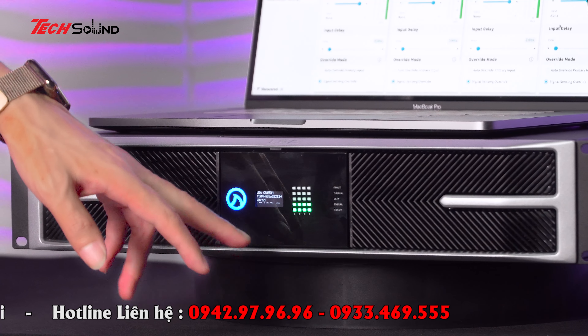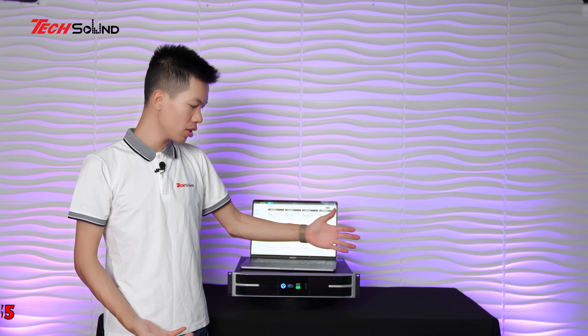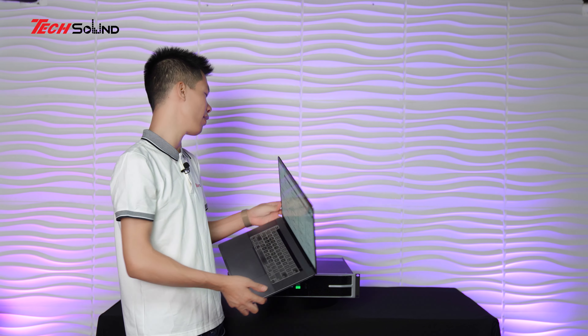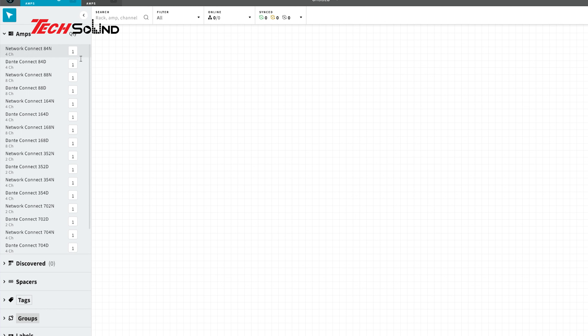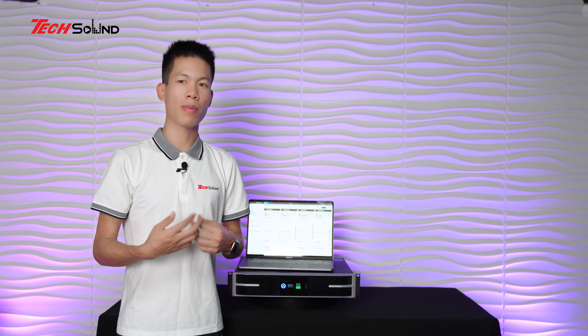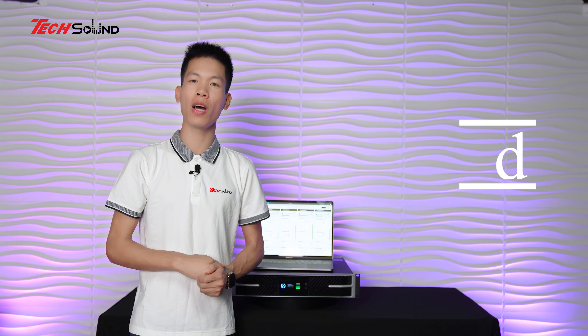Lập tức trên màn hình LCD sẽ hiển thị địa chỉ IP, ví dụ như 192.168.31.101 - đó là địa chỉ mạng LAN hay WiFi trong công ty. Trên trình duyệt web, chỉ cần kết nối vào mạng WiFi nội bộ và truy cập địa chỉ đó, sẽ hiển thị toàn bộ các amplifier đang kết nối vào hệ thống mạng để điều khiển. Lưu ý: khi kết nối vào amplifier cần nhập mật khẩu - có rất nhiều lớp mật khẩu để đặt.